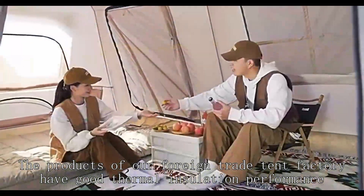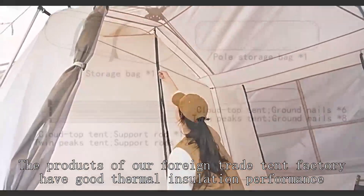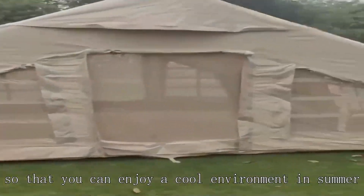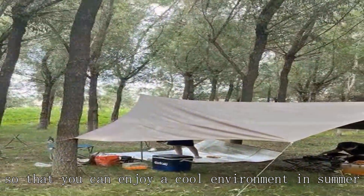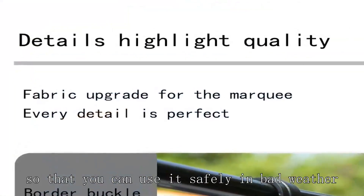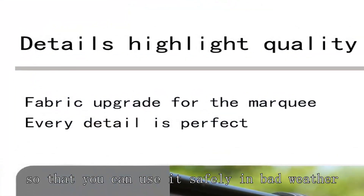The products of our foreign trade tent factory have good thermal insulation performance, so that you can enjoy a cool environment in summer. The products of our foreign trade tent factory have good wind resistance, so that you can use it safely in bad weather.